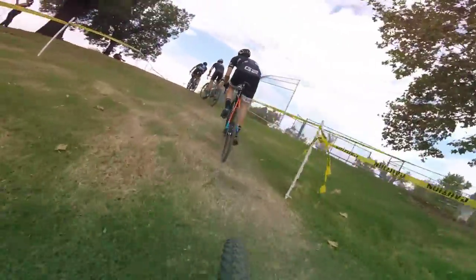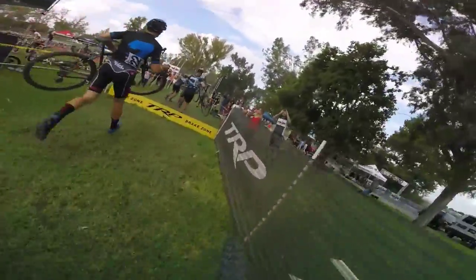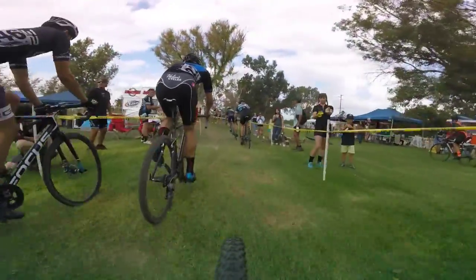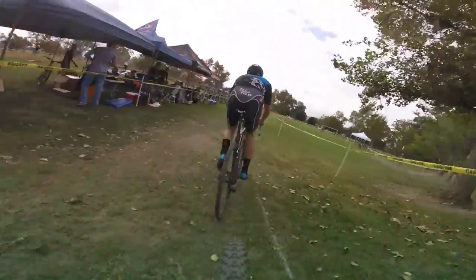Knowing where to move up is just as important too. At the barriers, the lead group is still intact and I try to stay smooth. Everyone holds their spot over the barriers, but during remounting, I was able to sneak up a spot. Now I'm sitting in fourth.